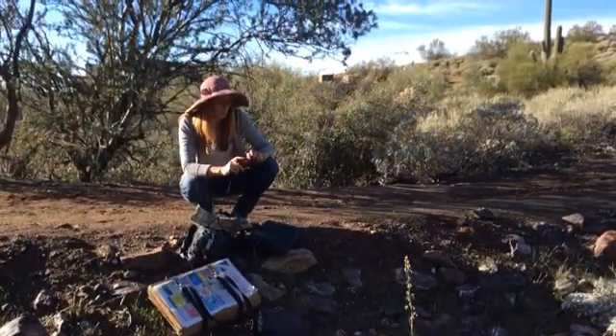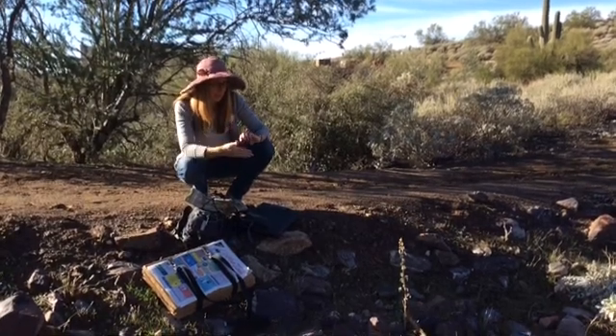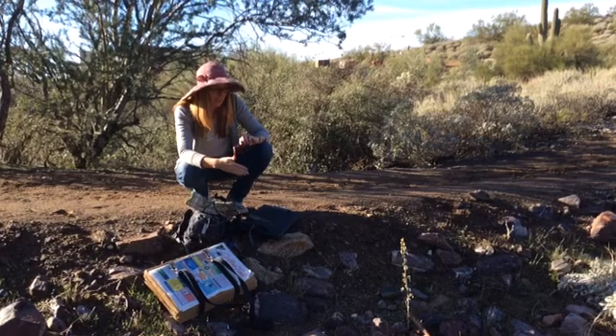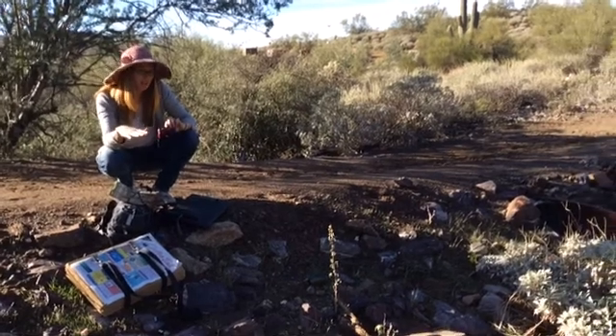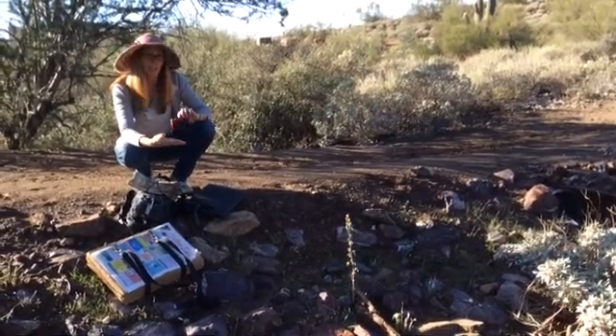We use cameras to get a snapshot of the plants as they sit in their environment. We like to get photographs of the surrounding habitat as well, to give us a documentation of exactly what it looked like at this time.